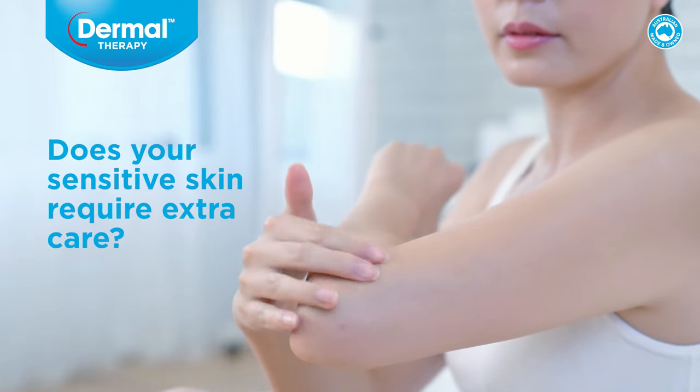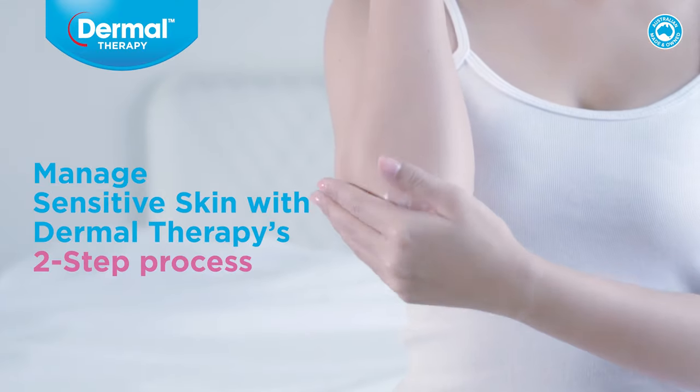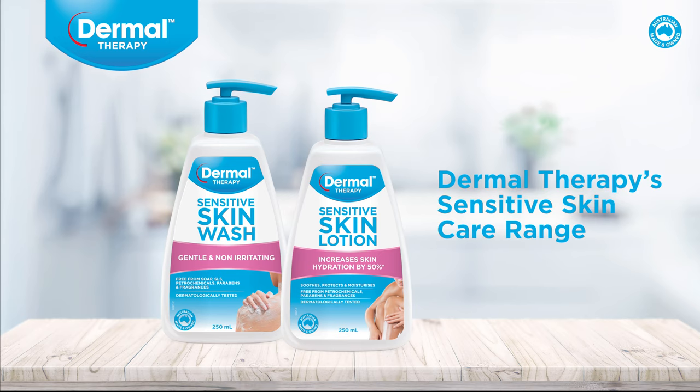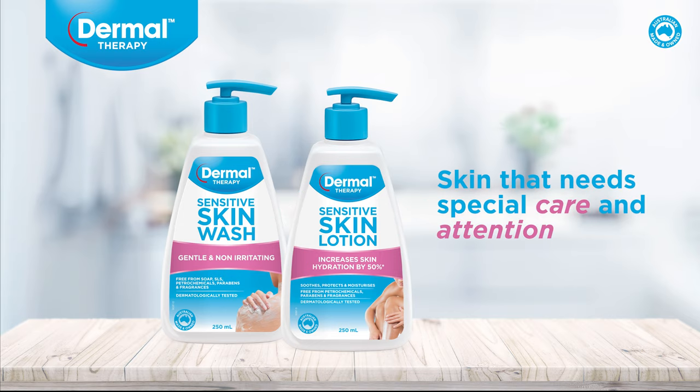Does your sensitive skin require extra care? Manage sensitive skin with Dermal Therapy's two-step process. Dermal Therapy's sensitive skin care range includes a wash and lotion, specifically designed for skin that needs special care and attention.